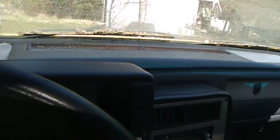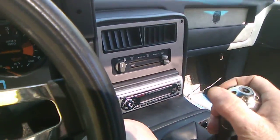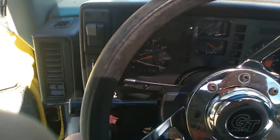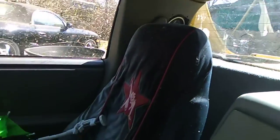Interior-wise, yes, very boxy, very 1980s. The shifter's right there. GT steering wheel. It's very tight in here. Sunroof, rear glass — all that stuff is good.